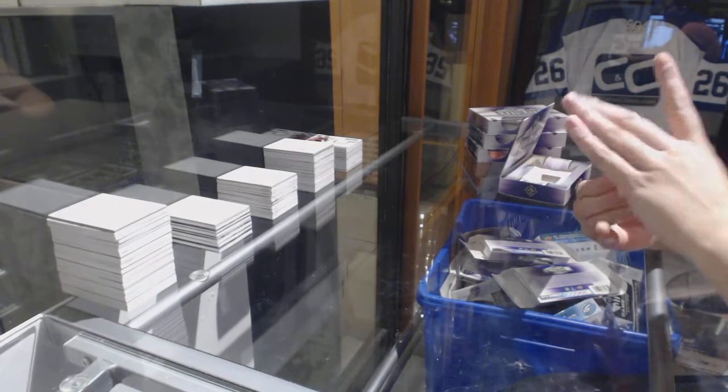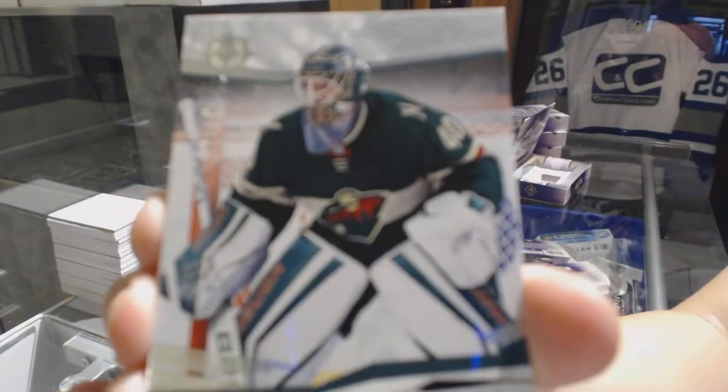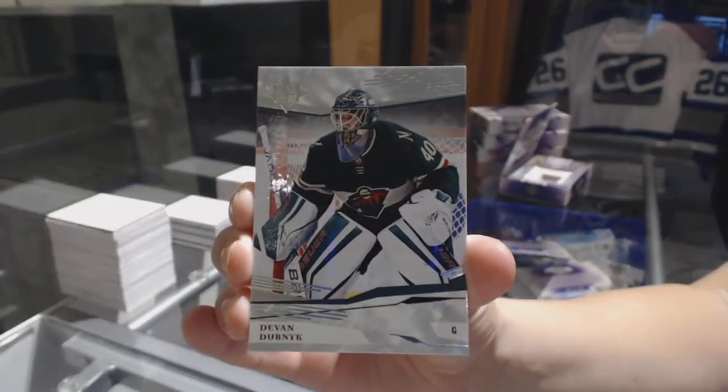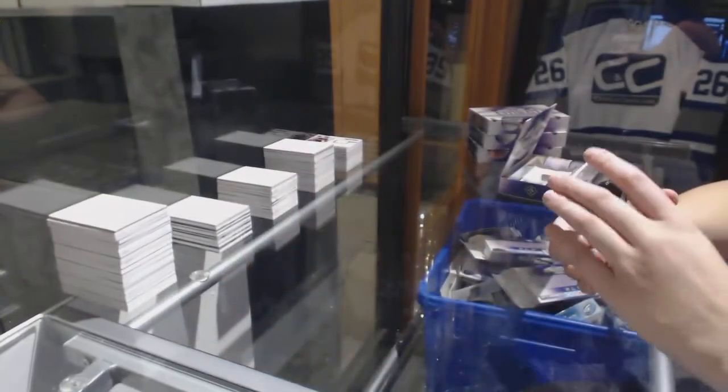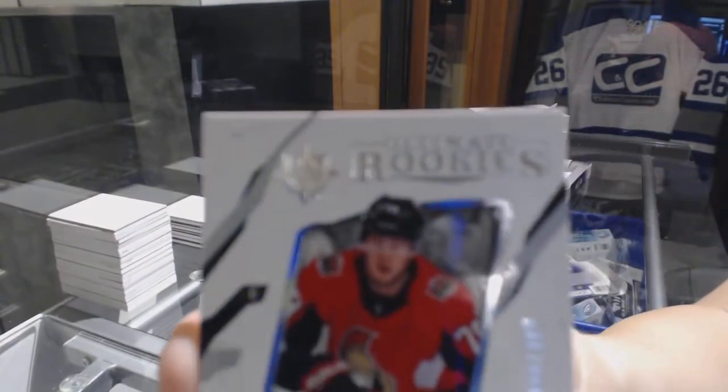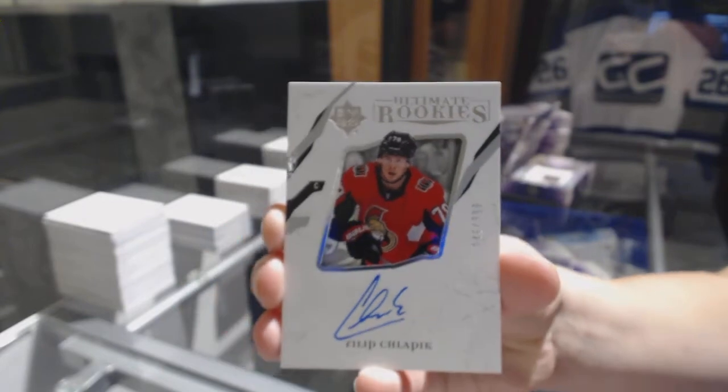We've got a base card numbered to 99 for the Devils, and Devan Dubnyk for the Minnesota Wild. Alternate rookie auto numbered to 399 for the Ottawa Senators, Filip Chlapik.